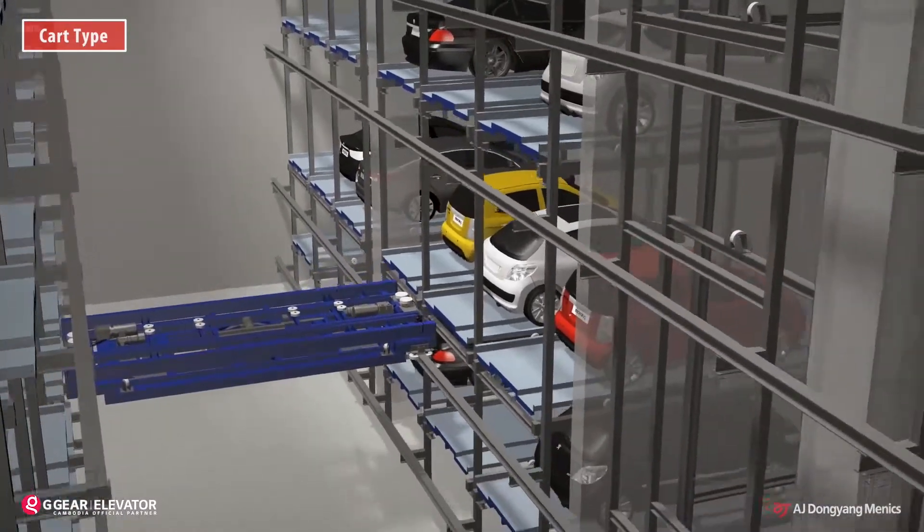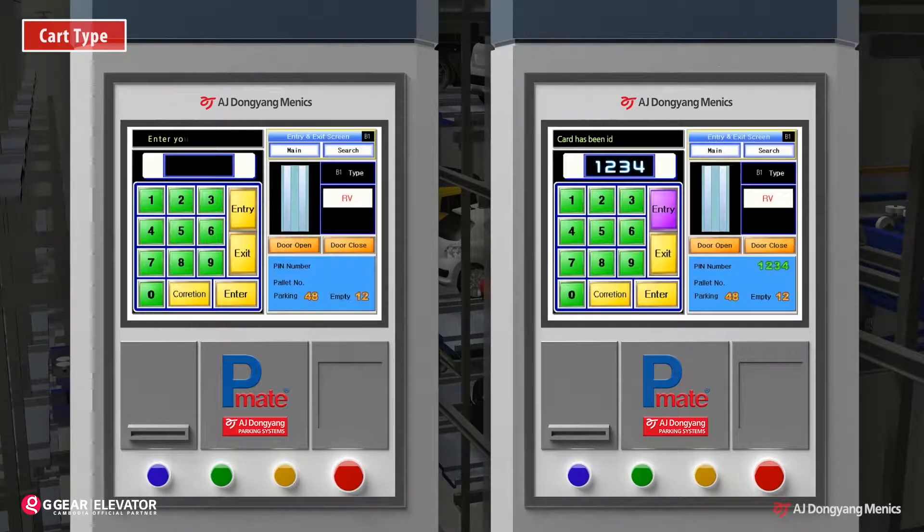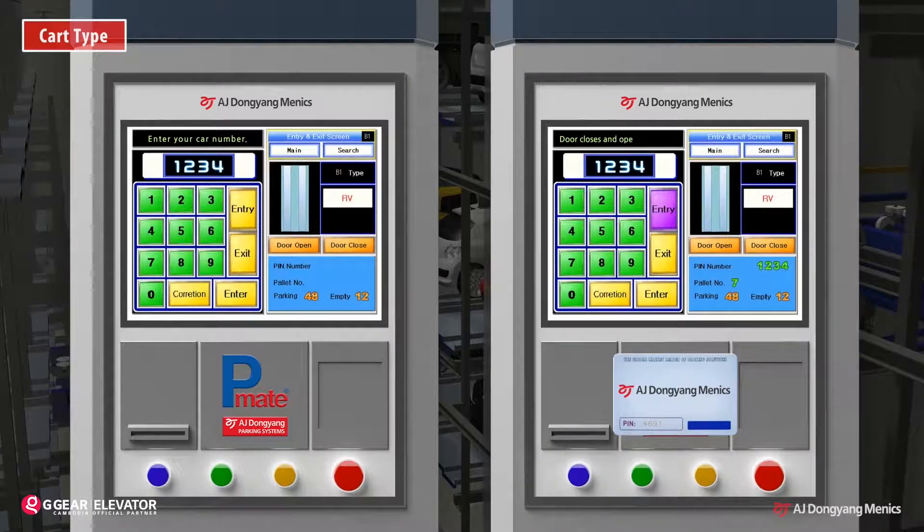The exit procedure is the same as the entry procedure. A driver orders the exit operation by entering the vehicle number or tagging the RF card.